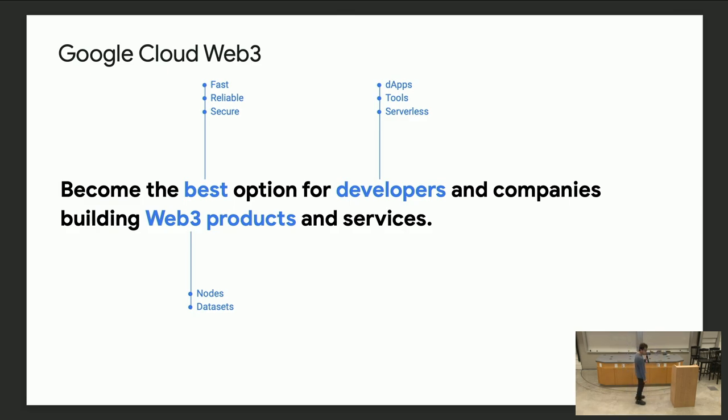For Google Cloud Web3, our mission is to become the best option for developers and companies building Web3 products and services. This organization was formally formed about a year ago. The problem space is that as a Web2 developer, you're used to infrastructure that's very reliable and easy to use, but this is certainly not the case for the Web3 space. We try to build reliable infra in the Web3 space to bridge that gap.